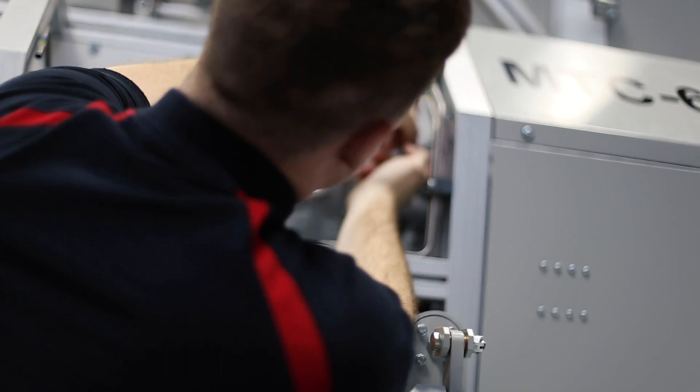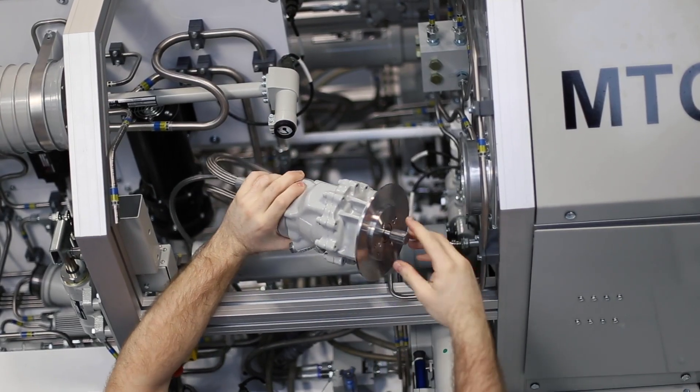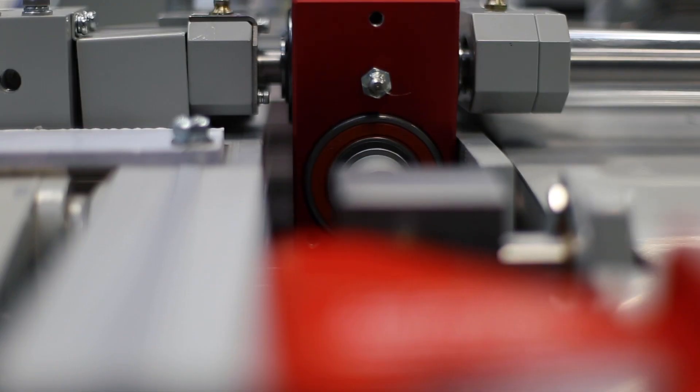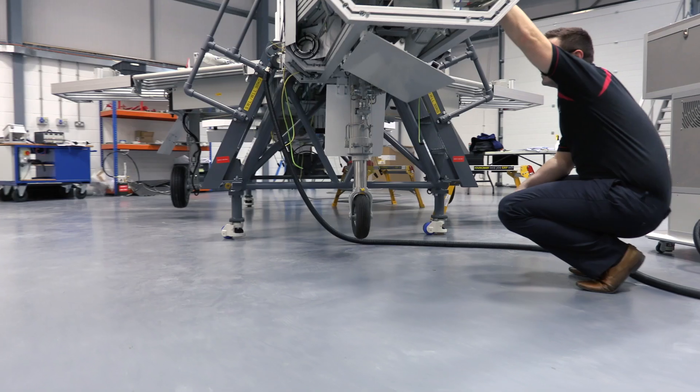The key is in the hands-on experience mechanics and engineers can get from performing maintenance on active components, in a way they would in the field. We simulate the behaviour of the high-pressure systems electromechanically, and this allows us to safely emulate a multitude of faults.